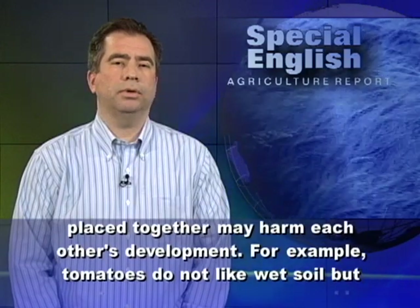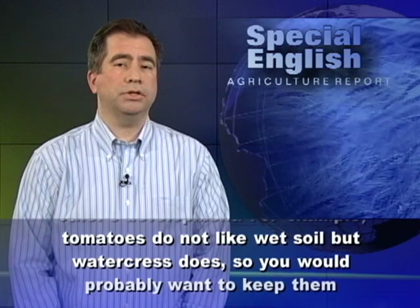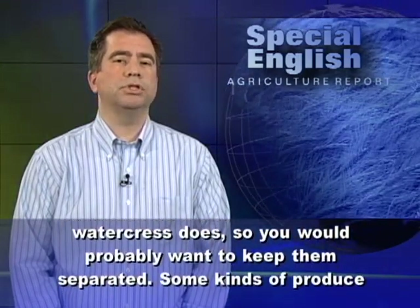But some plants placed together may harm each other's development. For example, tomatoes do not like wet soil, but watercress does, so you would probably want to keep them separated.